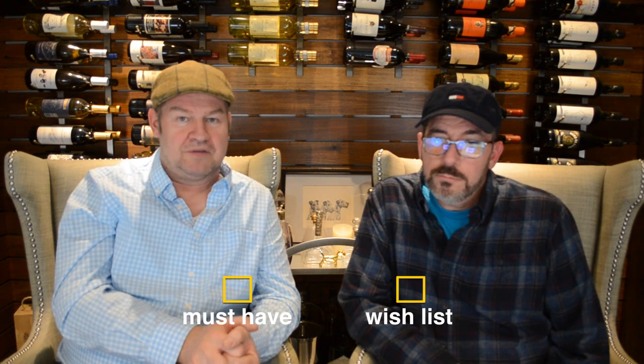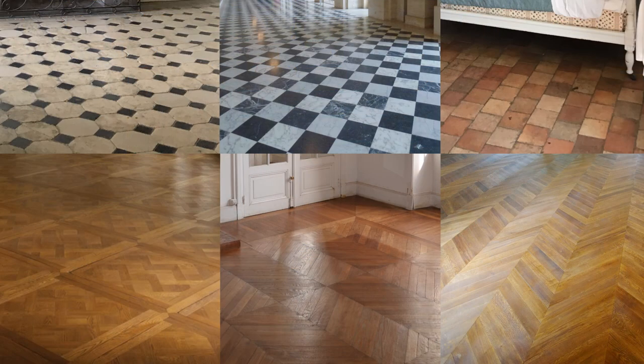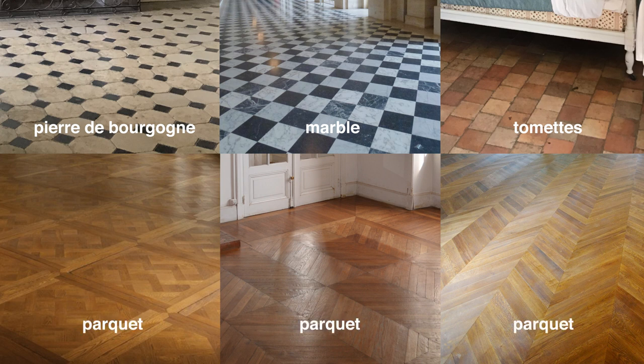One of the items on the have-to-have list is original floors. We have seen chateaux advertised that had no original features left — no character at all, no fireplaces, no floors, everything was new. Why bother buying a chateau that someone rehabbed when it looks like it was built in 2019? So we're talking about Burgundy stone or Pierre de Bourgogne, which is a two-tone limestone; two-tone marble in black and white; tomettes, which are thick terracotta tiles that come in square, rectangular, and octagonal shapes — very beautiful and extremely sustainable; and of course all different kinds of wood floors, including parquet, parquet de Versailles, herringbone, or thick wood planks. All of them are absolutely perfect for us.